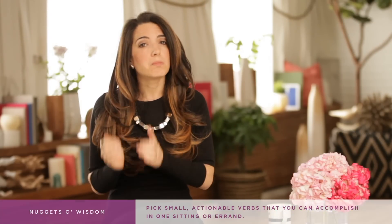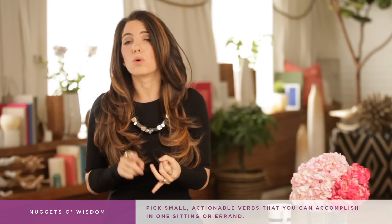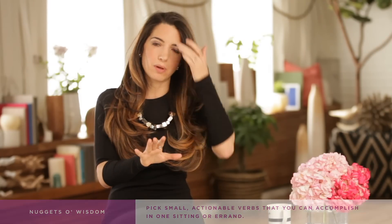One more thing: when you verberize, you can't just use any verbs. You've got to pick small, actionable, really doable verbs — things you can accomplish in one sitting or one errand. For example, "plan birthday party" is huge. It's a big project with many steps, so when you first see "plan," it's totally overwhelming and you don't want to go near it. But what if you saw "buy paper plates," "make guest list," or "get waxed" — because hey, it's a party? Now we are getting somewhere.